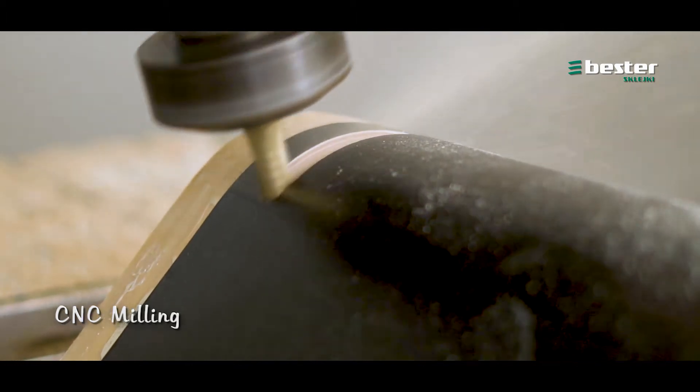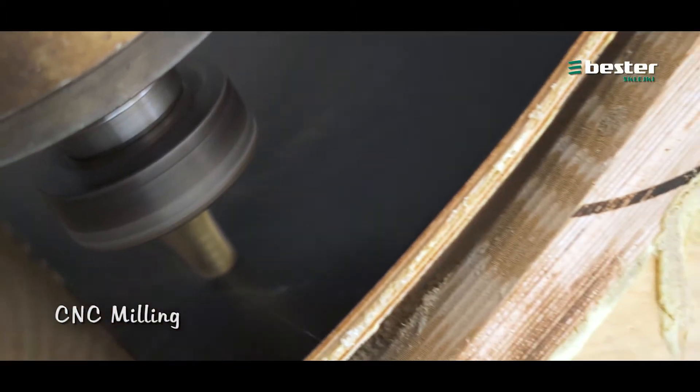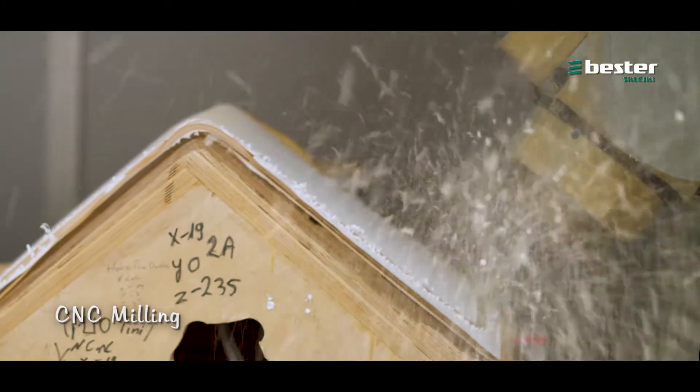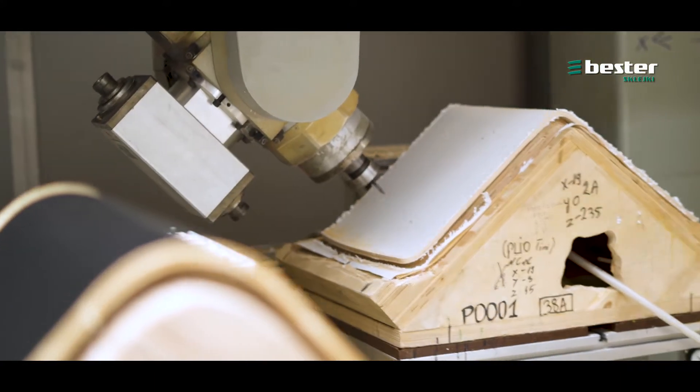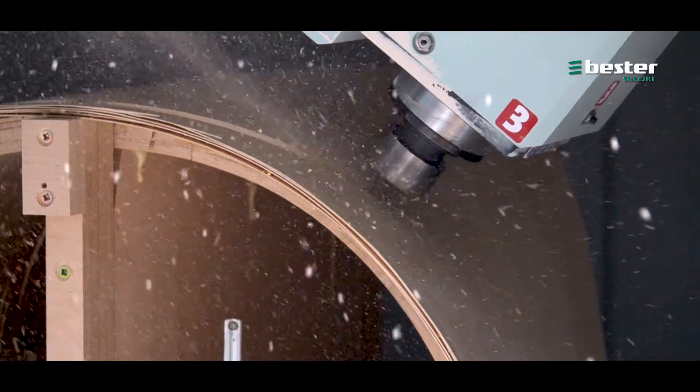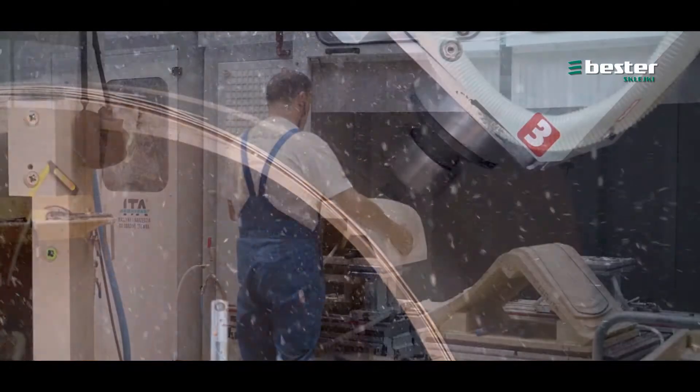CNC machines are also used to cut shapes from pre-glued elements. They enable us to make precision cuts of even the most complex profiles. This guarantees not only the highest possible quality, but also 100% repeatability of the product.